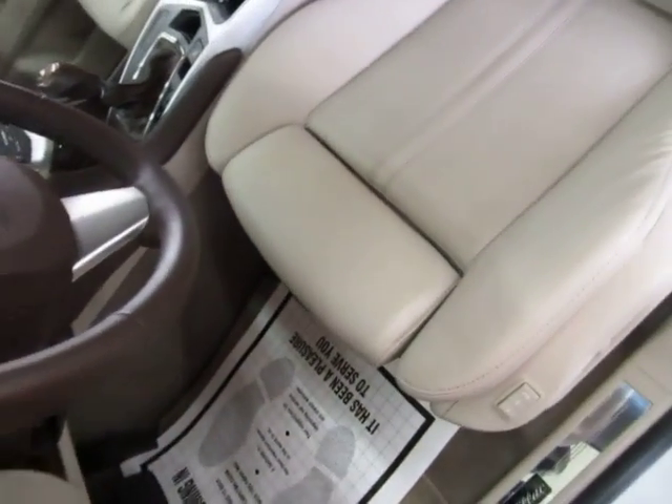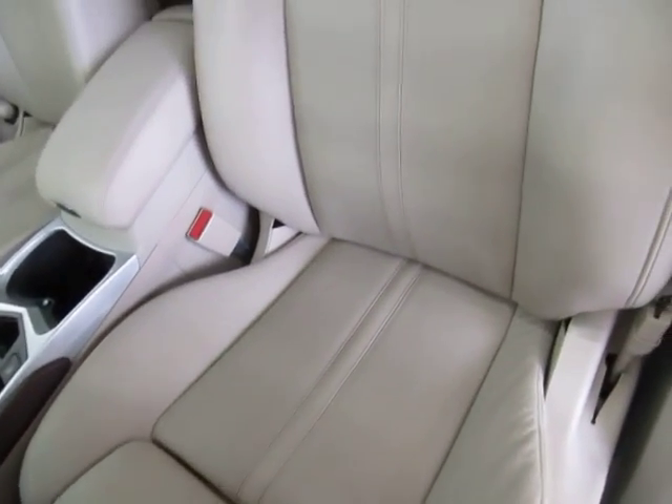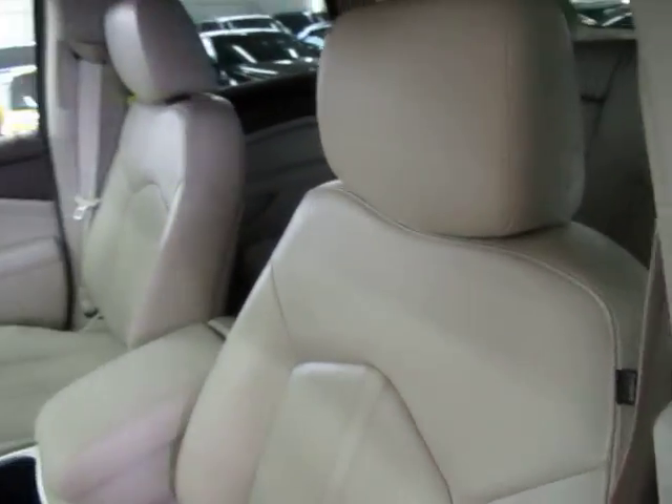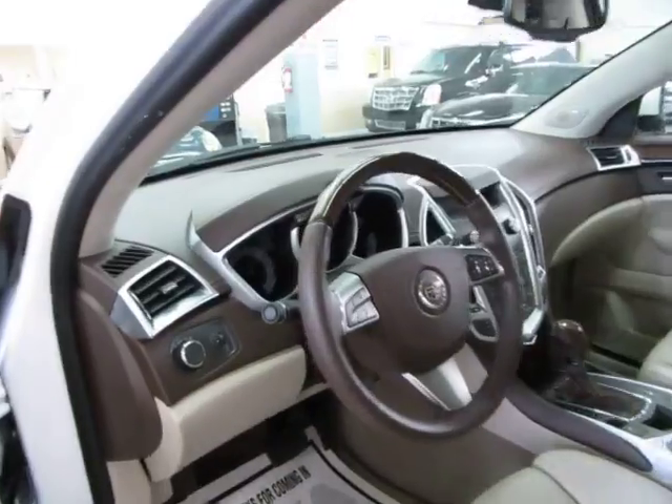Before I sit down, let me pan over the seating area so you can see it's in great shape without any cuts, tears, or burn holes. There are no burn holes anywhere in the seats, door panels, headliner, or carpeting, and there's no odor of smoke — so it looks like the previous owner may have been a non-smoker.